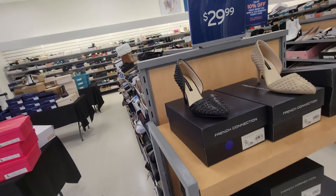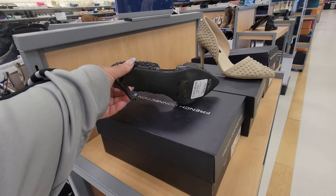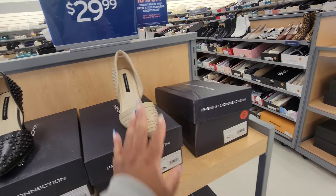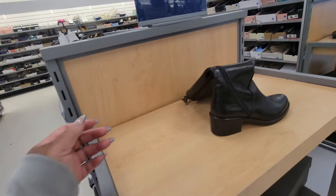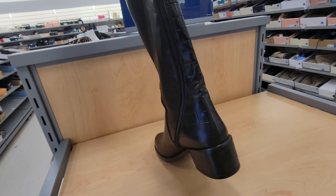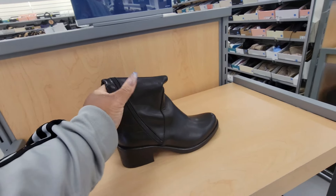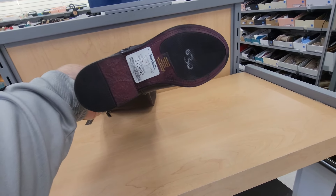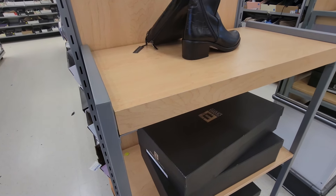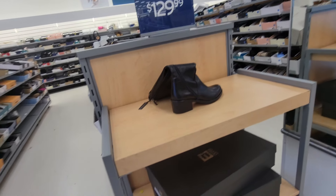Good morning, good afternoon, good evening! Just walked into Marshall's. Y'all remember when we seen these for thirty dollars? I don't know if we seen them in this color. Okay, look at these boots — these are cute. Emmanuel Cristo, $430, cute.